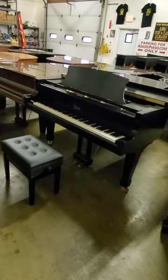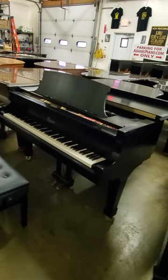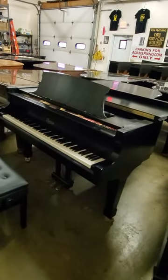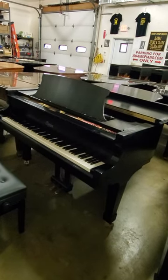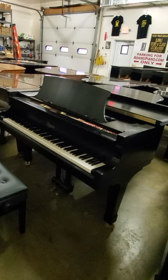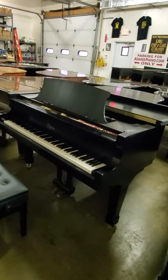Comes with a 10-year warranty, as always. This piano is $11,000 with a 10-year warranty. A new one — the very same model, which is the GP-193 — is $44,300. So it's one-fourth the price of a new piano.